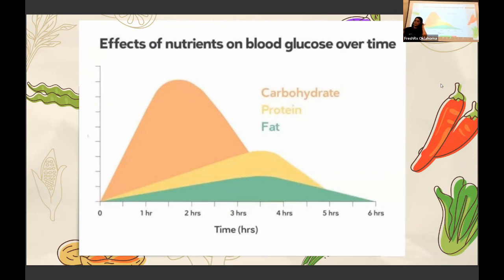I know you guys have seen this graph like a million times, but it is so important to see the way that these different components that we eat daily affect our blood sugar. Whenever we eat carbohydrates — just straight carbohydrates, so just eating a slice of bread, a potato, or a little mac and cheese — it's going to make your blood sugar spike really high really quickly, and then it's going to come down really quickly, so it's not getting you satisfied.